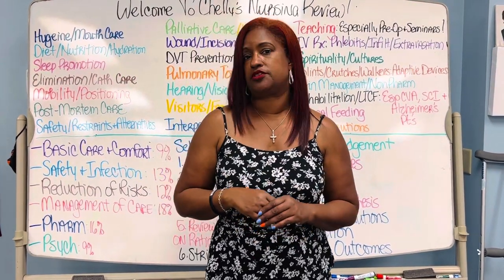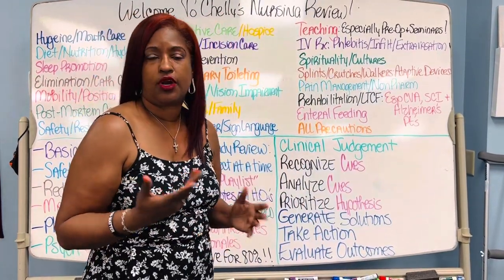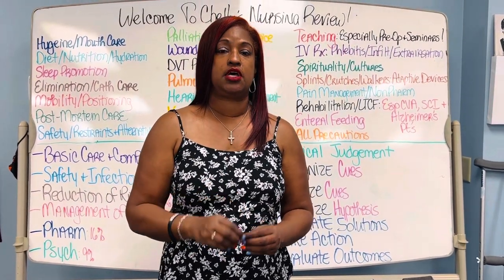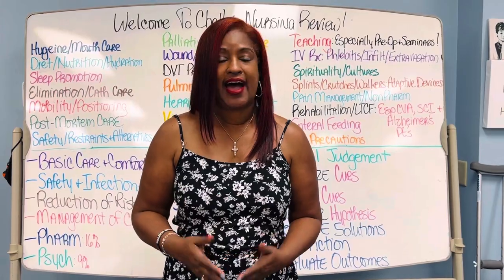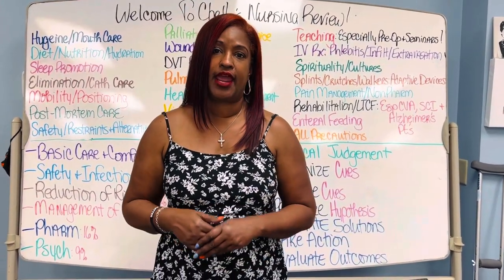So if I'm asking you about constipation and you tell me you need to get a stool softener or a laxative, you're going to fail that section, because what you should have said was increase movement or mobility, like activity, drink more fluids, high fiber diet. That would have been a basic care and comfort answer.